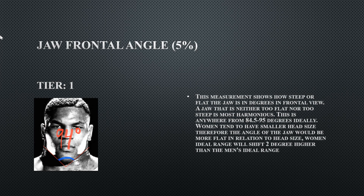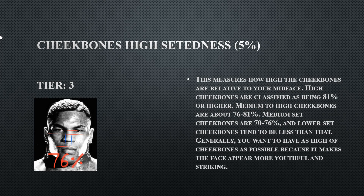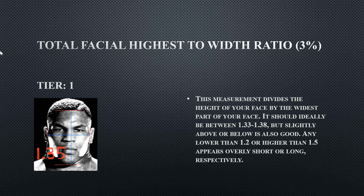His jaw frontal angle is a tier one at 94 degrees — perfectly fine, at the higher tilt, so he does have a pretty wide jaw. His cheekbone height is 76%, which is average at best and lands at a tier three, the normal range. His total facial height to width ratio is 1.35, which is perfect — he doesn't have a long or short head, it's right in the middle.